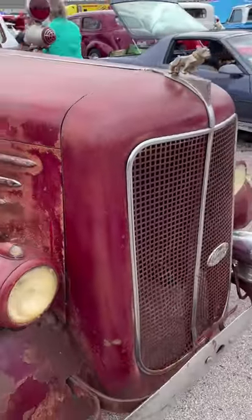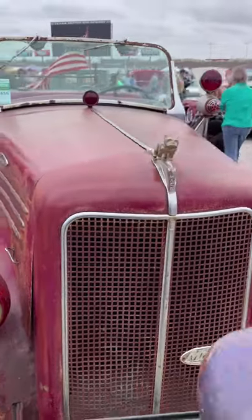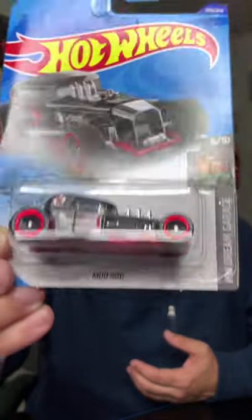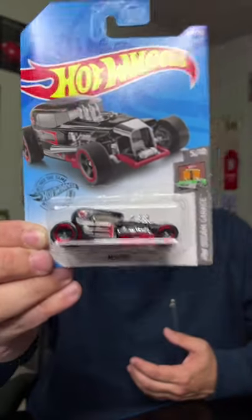In honor of all the custom hot rods out there at Texas Motor Speedway this weekend, the Hot Wheels of the Day is the Mod Rod. You could win this in our 100 Hot Wheels giveaway — check out the channel to learn how.